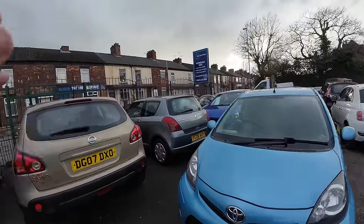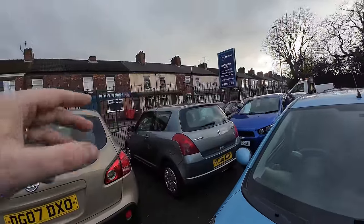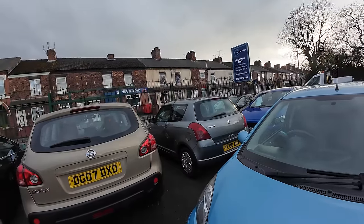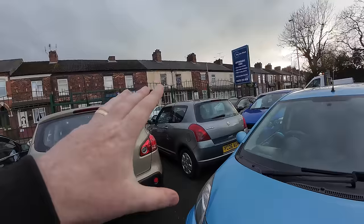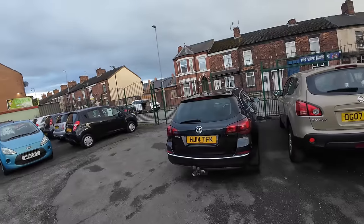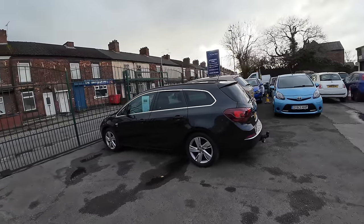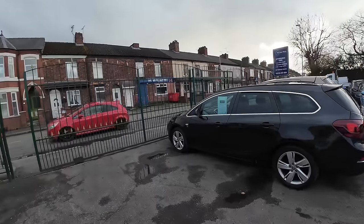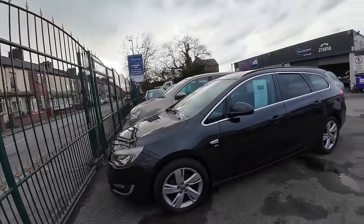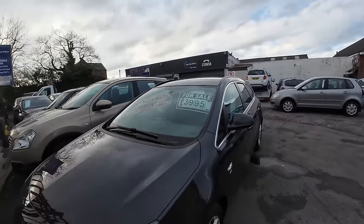We've also got the Suzuki Swift on sale — a nice little cheapy we recently put a new clutch in. It's come up well; just got a few bits to finish, like sorting a temperamental window and a couple of trim pieces. Overall it drives well. The Astra Tourer is also on sale — we saw it on the channel a week or so ago. We had the rocker panel painted and a bumper done; it's come up really well. It's a 1.6 petrol, one former keeper with history — up for £3,995. Notably, my colleague has left a bottle of water on the bonnet, which I'll be having a word about on Monday.